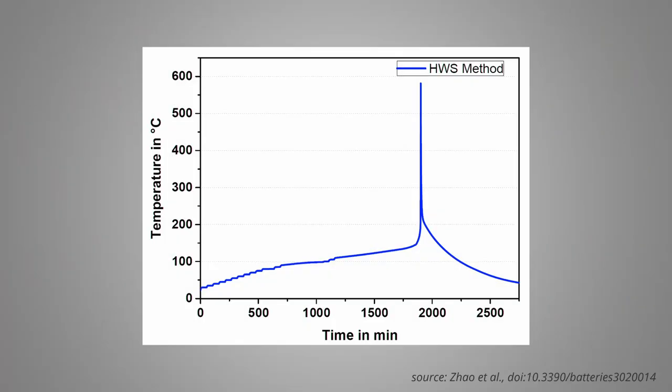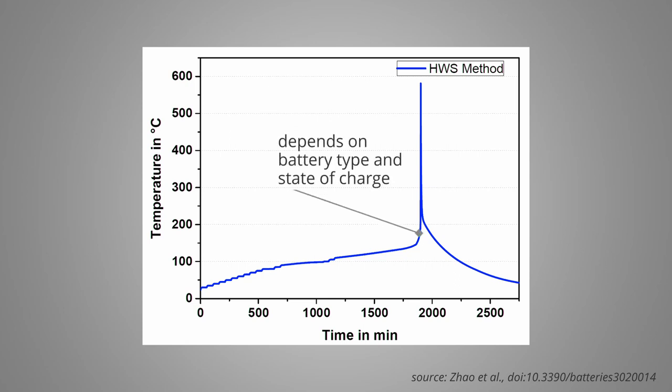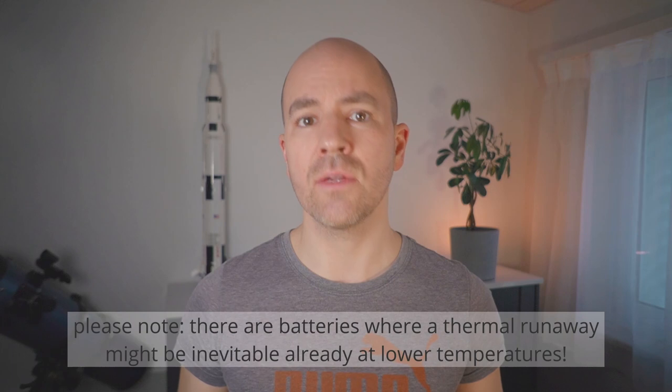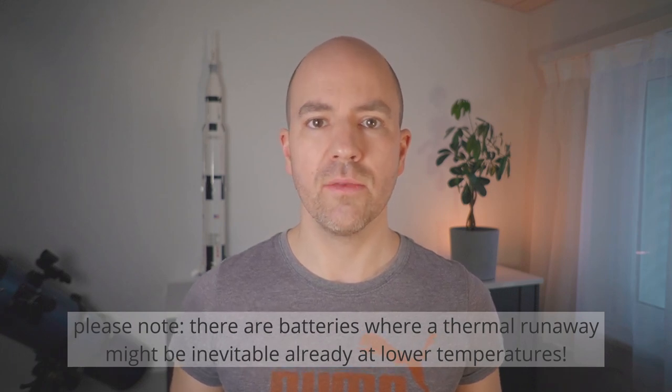What we see is that the first reactions start at around 90 to 100 degrees Celsius, and the really rapid temperature increase happens somewhere in the range of 180 to 200 degrees Celsius. Between the first onset of side reactions and the actual thermal runaway there are hours, and only because the calorimeter applies adiabatic conditions. In a real battery, the small amount of heat generated by the side reactions would be easily dissipated to the ambient. Only once you reach temperatures closer to 180 to 200 degrees Celsius, a real thermal runaway will be unavoidable.